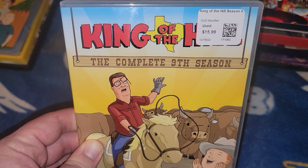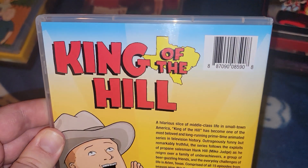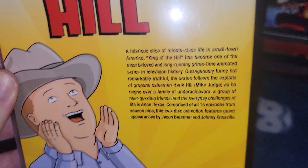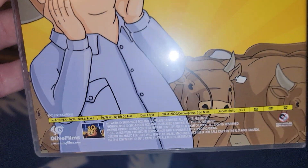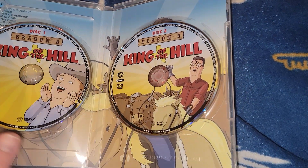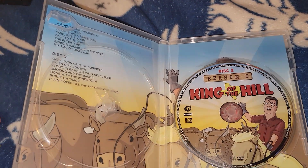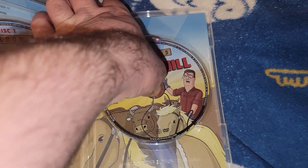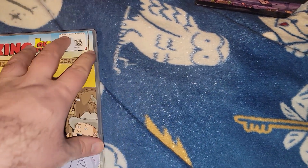Next one is King of the Hill: The Complete Ninth Season. The ninth season wasn't the greatest but I want to complete it. 15 episodes, 2004 to 2005, 336 minutes, and it's a 2015 release. Short disc set - this only has two discs. Disc one has Bobby on it and disc two of Season 9 has a picture of Hank. On the inside it's just two discs, and a picture of Hank again.